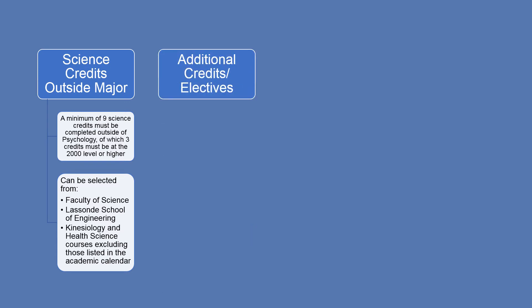You will also need to complete additional credits or electives. In total, you need to complete 30 credits in order to reach an overall total of 120 credits for your degree.